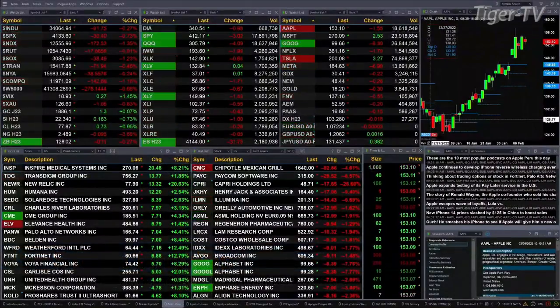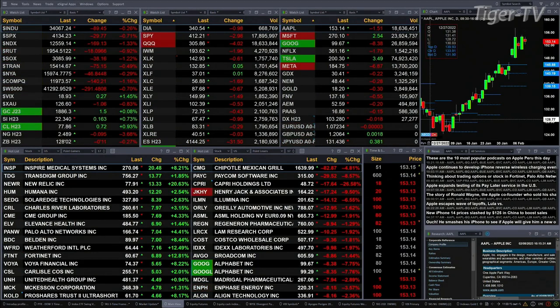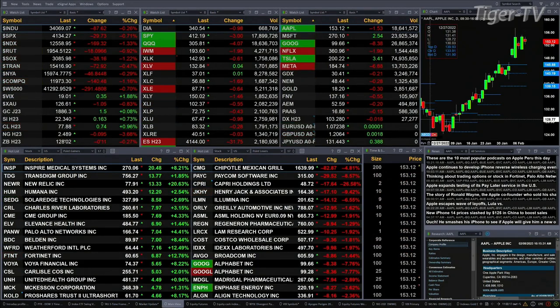Currently we have all the U.S. indices that we track trading to the downside. Dow's down 90 points. S&P's off 30. NASDAQ at 10,170 — that's about one and three-tenths percent to the downside. Semis are down one and a quarter percent, 38 points there.